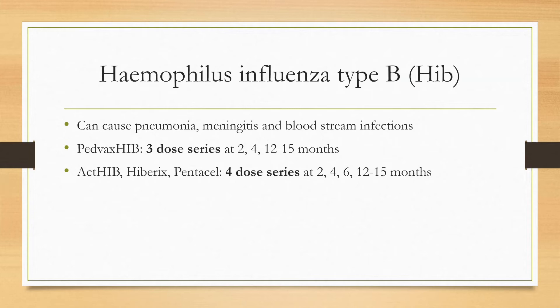The HIB vaccine protects against haemophilus influenzae type B, which can cause pneumonia, meningitis, and bloodstream infections. There are several brand names with different dosing intervals. PedvaxHIB is a three-dose series given at two, four, and between 12 and 15 months. Whereas ActHIB, Hiberix, and Pentacel are four-dose series given at two, four, six, and 12 to 15 months. It is important to know which brand is given to ensure the infant receives the correct number of doses.